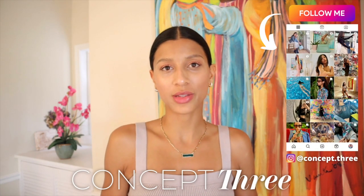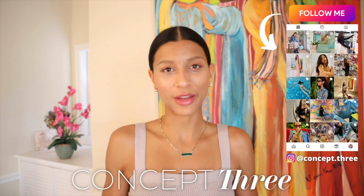Hello beautiful people, welcome back to my channel. I'm Isabella, a certified image consultant and fashion enthusiast, welcome to Concept 3, where I help you transform your wardrobe, your image, and your lifestyle. In today's video I'll be teaching you how to create the perfect capsule wardrobe for you, so without further ado let's get into it.